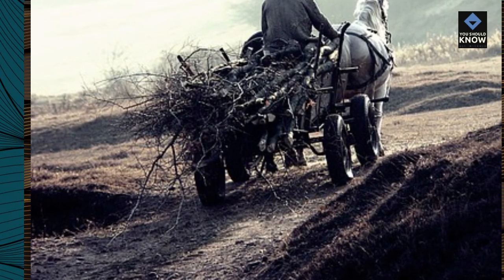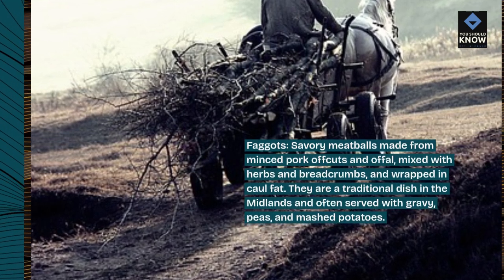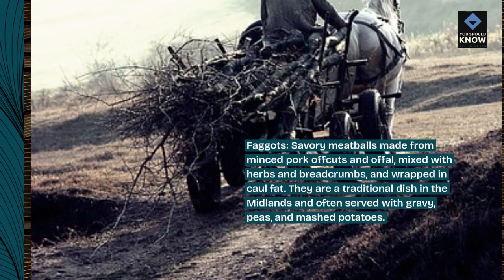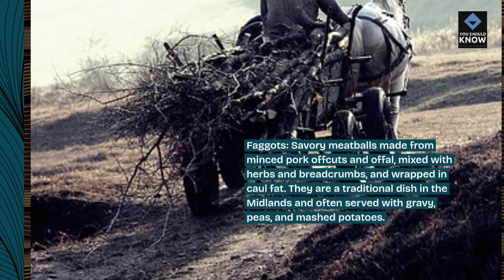Faggots: savory meatballs made from minced pork offcuts and offal, mixed with herbs and breadcrumbs, and wrapped in caul fat. They are a traditional dish in the Midlands and often served with gravy, peas, and mashed potatoes.